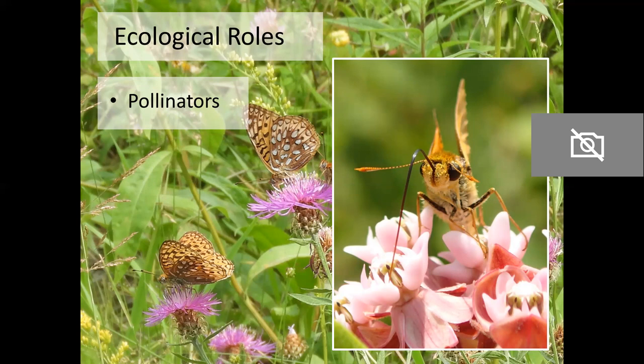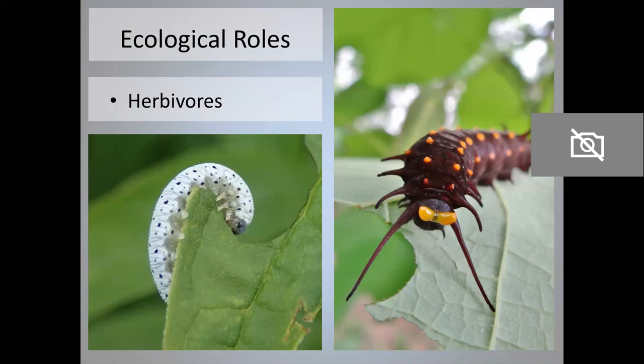Butterflies are very well adapted to drinking nectar. They have a proboscis, which is kind of like a hollow drinking straw. In this photo, this skipper has its proboscis uncurled and inserted into a swamp milkweed flower. This is the only way that adult butterflies get nutrition — they don't have any chewing mouthparts as they did when they were caterpillars.